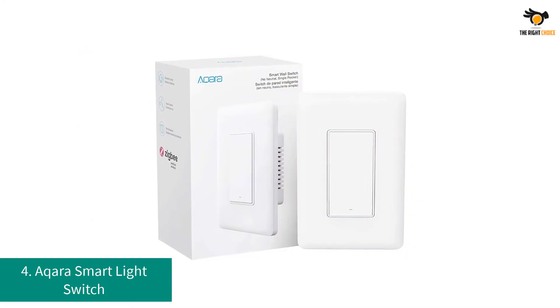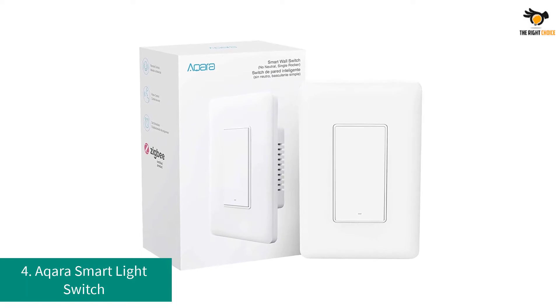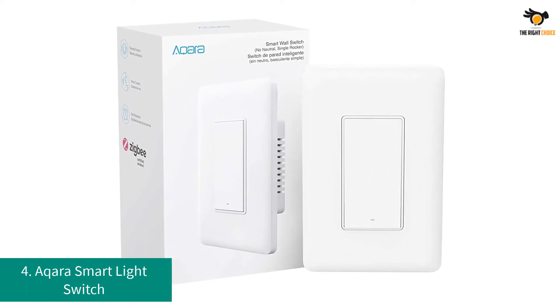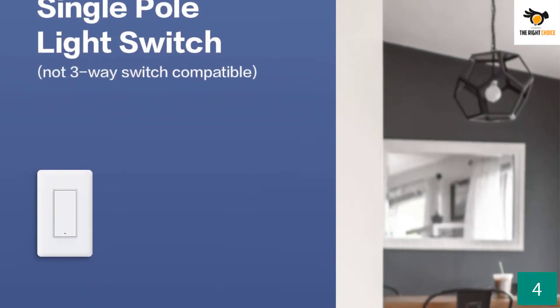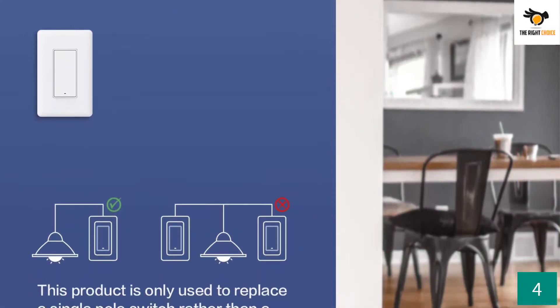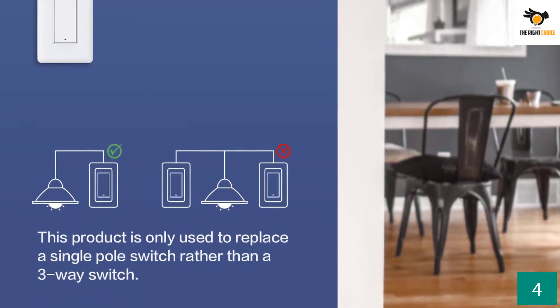Number 4: Aqara Smart Light Switch. Aqara is a brand that designs both smart devices as well as controllers and hubs for a complete smart home system. If you already have a hub from Aqara, the following Zigbee light switch will be perfect for you. This switch is designed by Aqara and works perfectly when paired with the Aqara Hub.